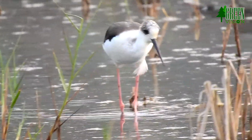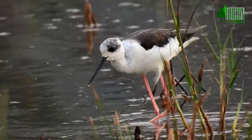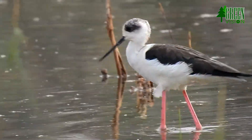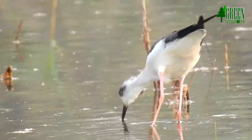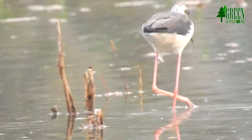Adults are 33 to 36 centimeters long. They have long pink legs, a long thin black bill, and are blackish above and white below, with a white head and neck with a varying amount of black.